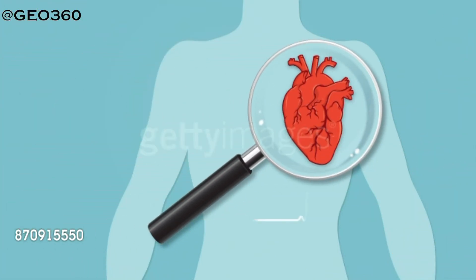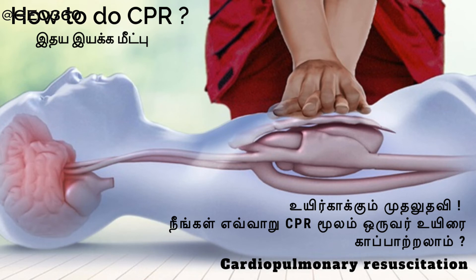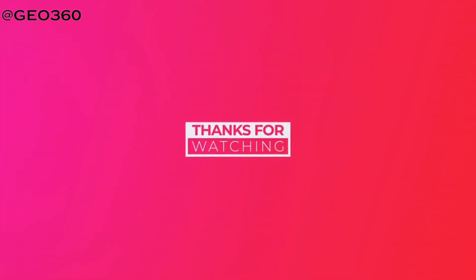If the casualty is unconscious but still breathing, place them in the recovery position. If the casualty has stopped breathing, perform CPR immediately. If you don't know how to perform CPR, watch our previous video on how to perform CPR and save lives.